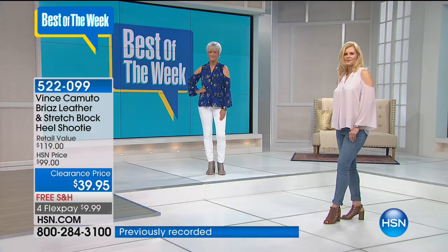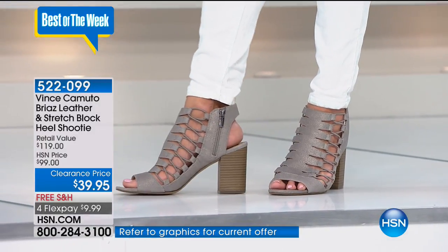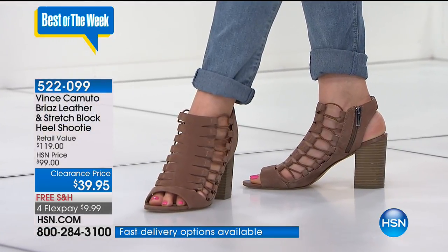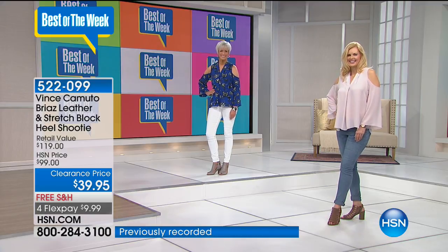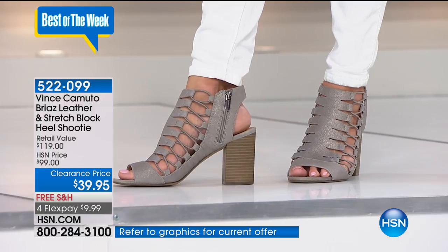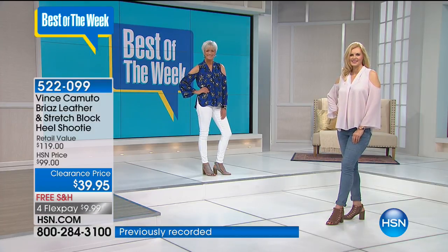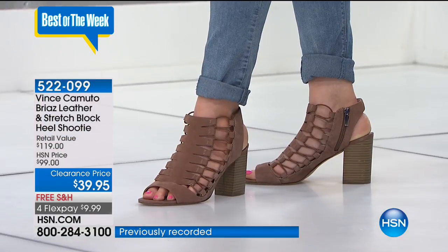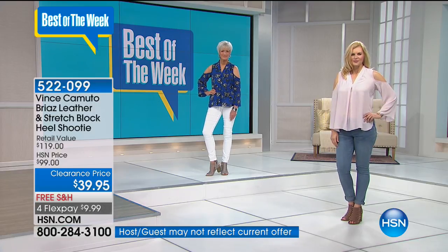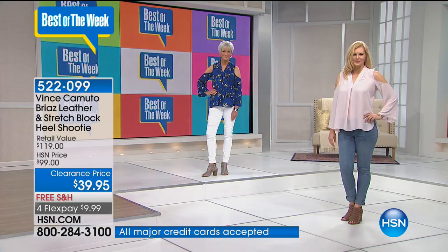I can always use the extra height. Vince Camuto and his team really do design a phenomenal shoe that embraces no matter what your height, whether your foot is narrow or wide, or if you're looking for comfort. A lot of times we don't associate comfort and fashion forward in the same sentence. I love them — I bought them in gold. They felt so comfortable. I also bought them in black, so I own them in two different colors and I wear them all the time.